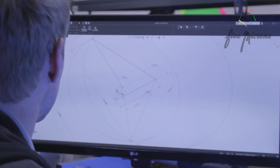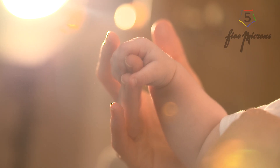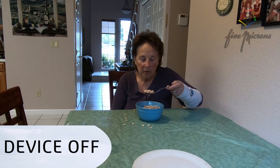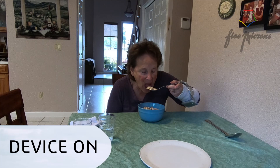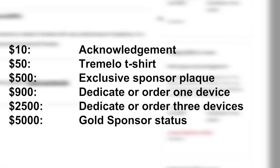Designed in California, the Tremelo is getting ready to hit the public this December, just in time for the holidays. Rather than funneling funding into expensive ads, 5 Microns will use the raised funds to send the devices to occupational therapist offices around the U.S. Participants will be able to go in and try out the Tremelo without any cost to them. Any contribution you make will help get the Tremelo to patients in need. There are many additional perks you could receive, like t-shirts and sponsor plaques — be sure to check them out in the rewards section on this page.